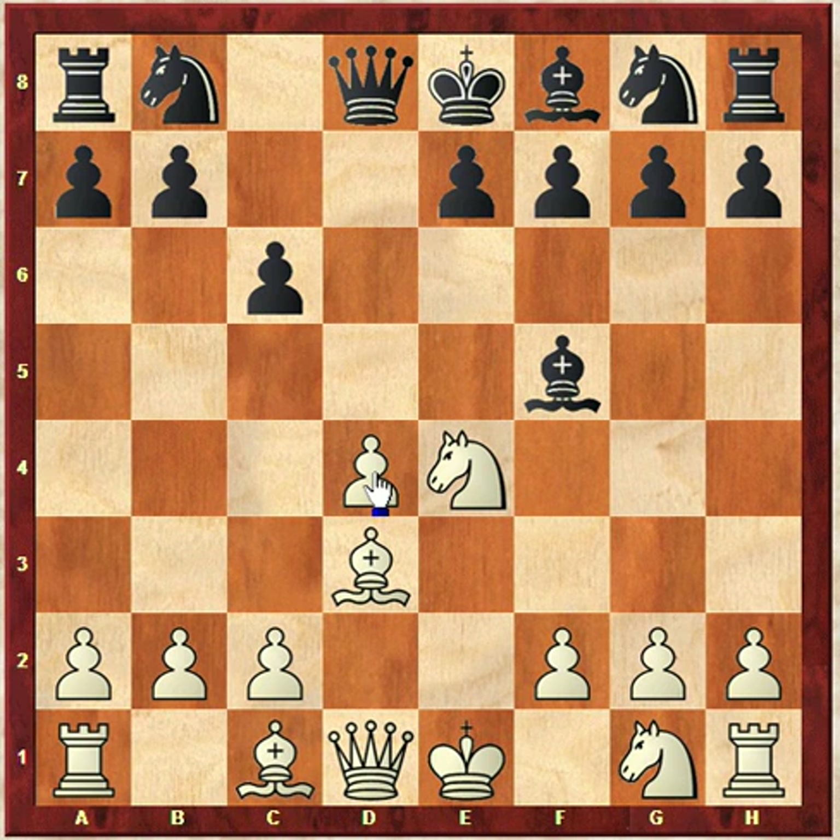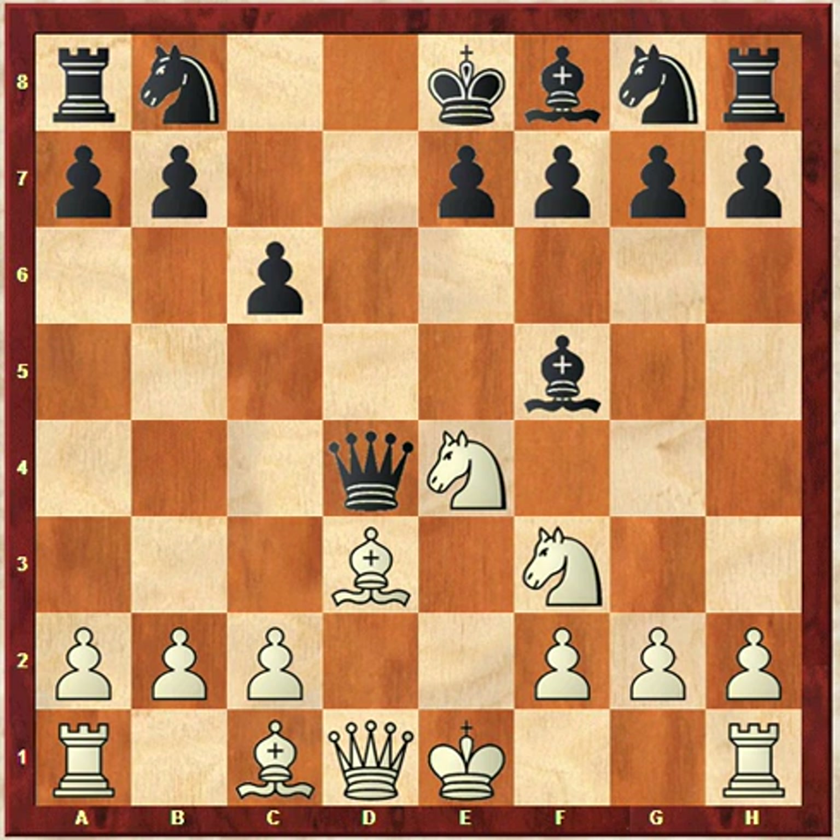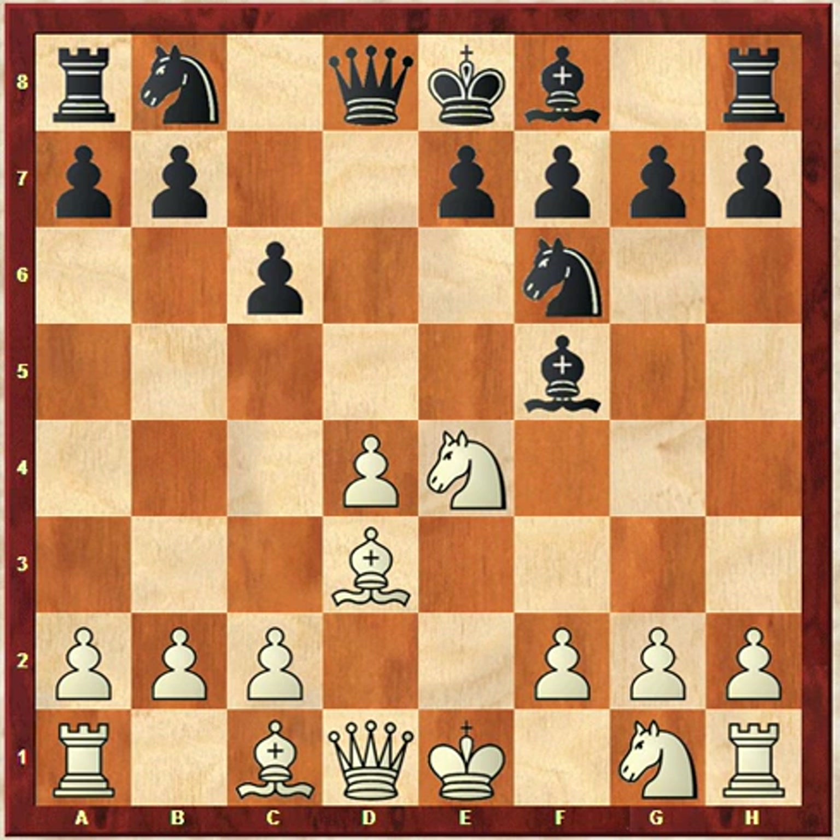So if black wants to, black can actually try to win a pawn with queen takes D4. The problem is, after knight F3, black is going to win a pawn, but white is going to develop really, really fast and is ready to castle in one move. The bishop on C1 is going to get into the game. So for the price of one pawn, white gets all his pieces out and gets his king castled. For whatever reason, Luke decided not to go in for that and didn't take the pawn.